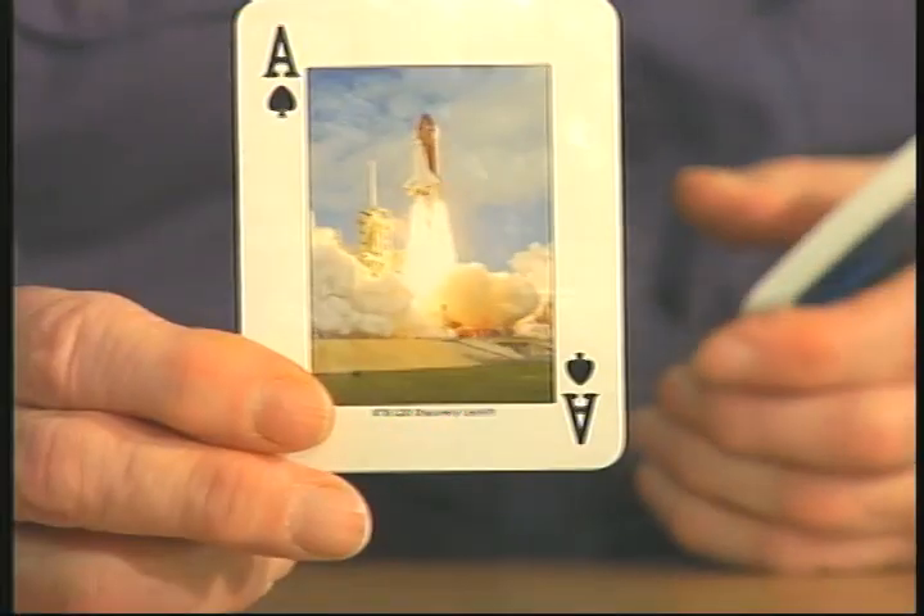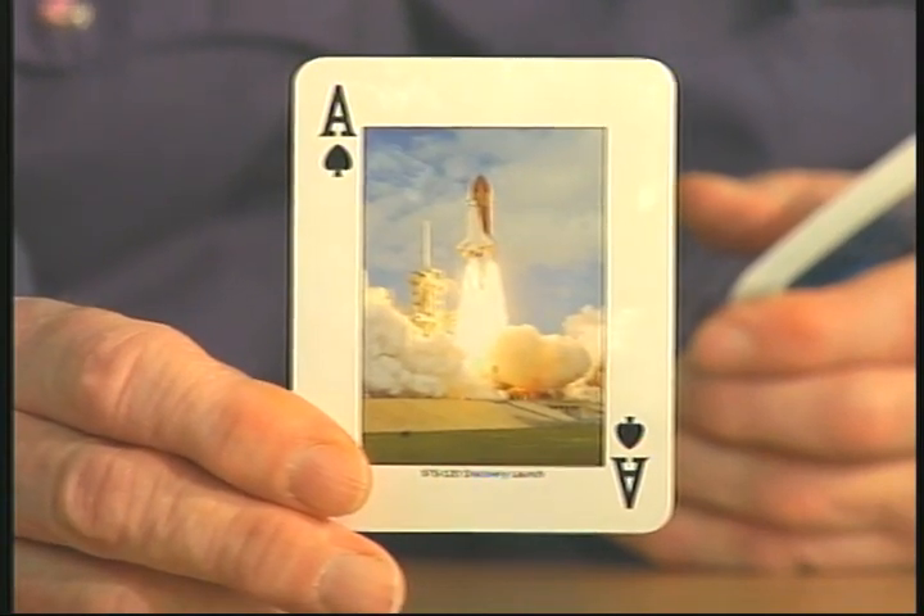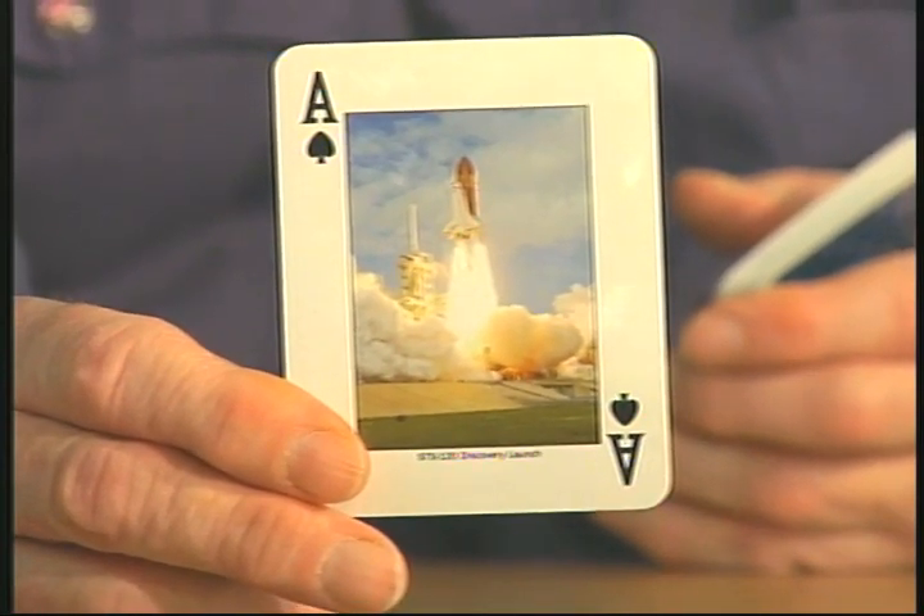So these are my souvenir cards, and I can look at the pictures from time to time to see what the space program is like. Here's the first card — that is the Discovery launch. Many of these cards have the space pictures on them. As you can see there, there's the space shuttle, and that's a beautiful, colorful picture.